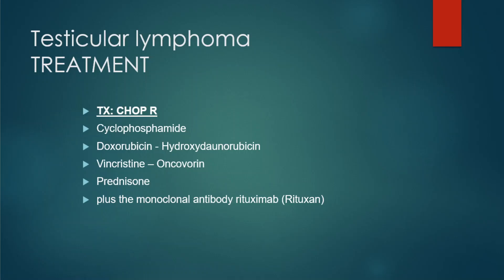To summarize: Reinke crystals are seen with Leydig cell tumors. Two of these tumors secrete estrogen and testosterone — that's the Leydig cell tumor and the Sertoli cell tumor. And one of these comes from metastasis from another location — that's testicular lymphoma.